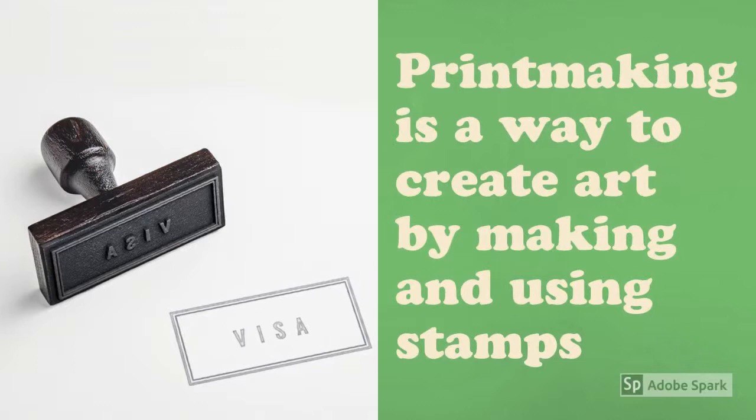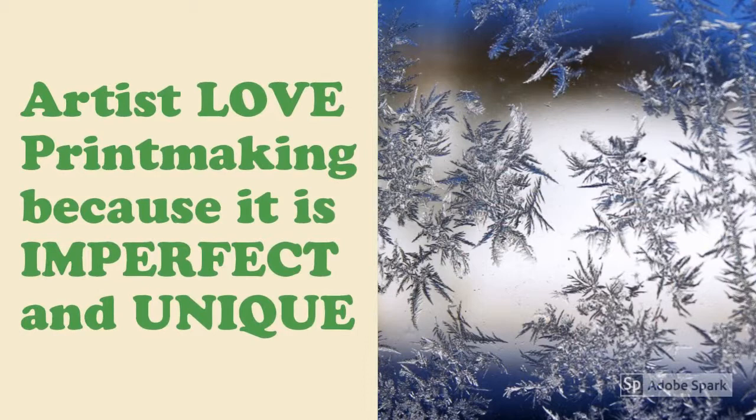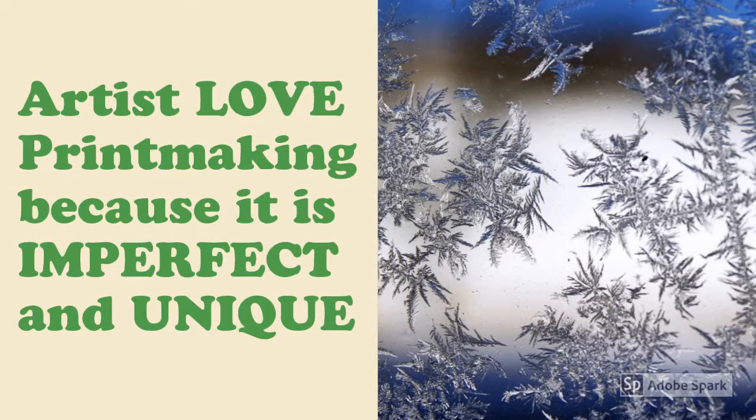Printmaking is a way to create art by making and using stamps. Artists make stamps out of almost anything, even paint. Artists also love printmaking because it is imperfect and creates unique artwork.